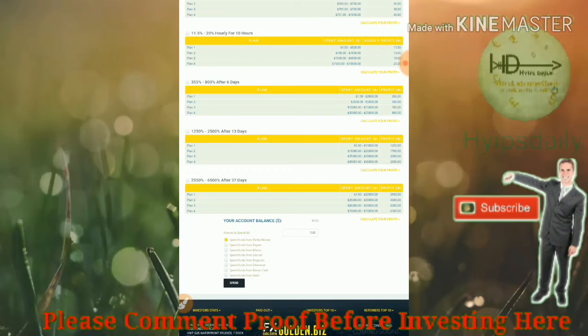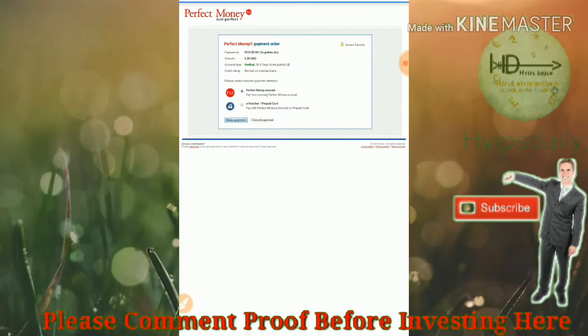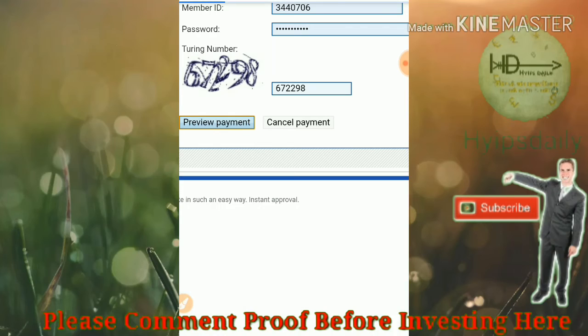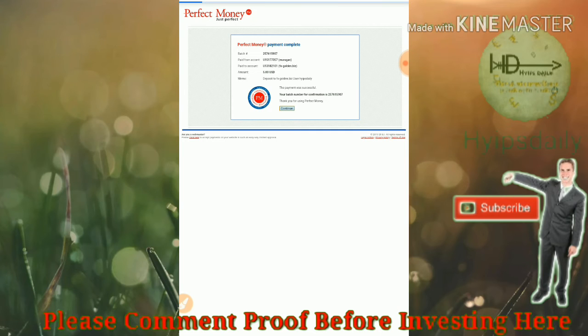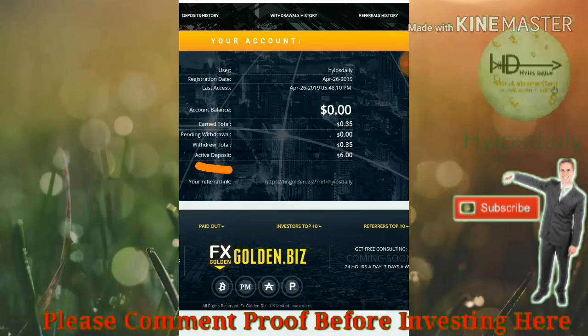Select plan one and click 'Make a Payment.' Enter the account number to preview the payment, then confirm the payment. My deposit was received successfully. My active deposit was previously one dollar, and now I invested another five dollars, so my account deposit has changed to six dollars.